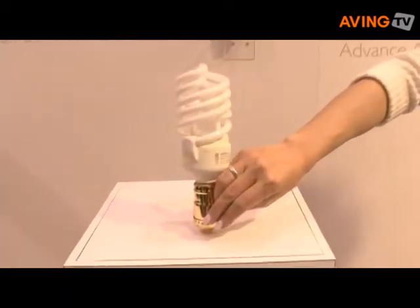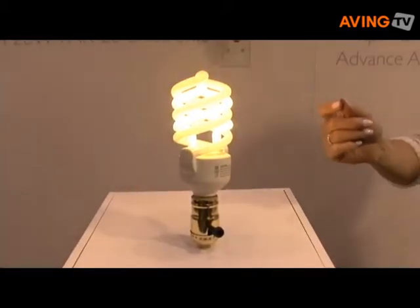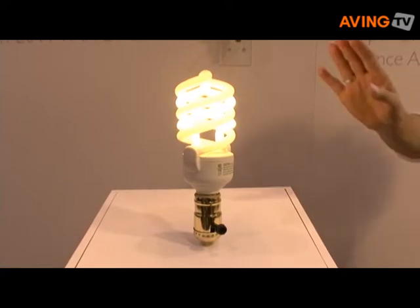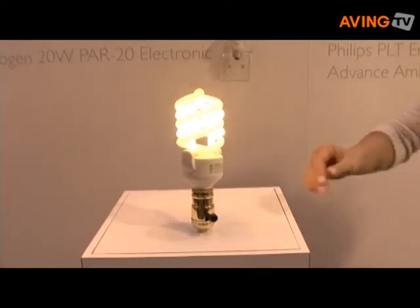This is a great new product. On the first click, one helix lights and you're going to get your 50 watts of equivalent incandescent light, but it only uses 11 watts of energy through this CFL technology, which is great.